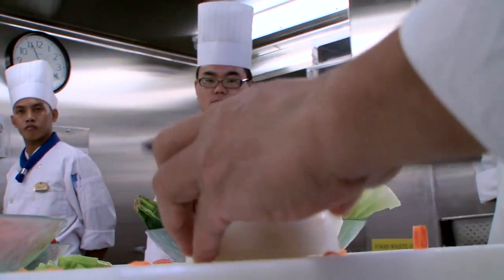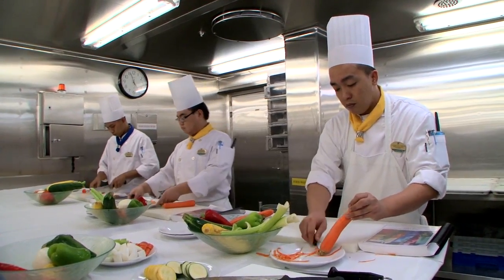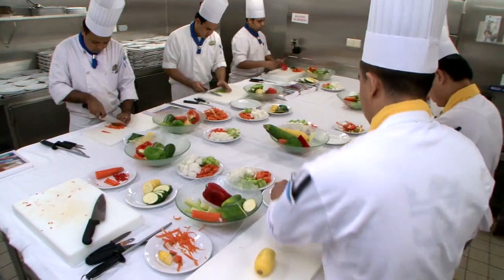We have what we call Royal Culinary Academy at Sea. Welcome to the basic knife skills training. The Royal Culinary Academy at Sea is the formalized training program that we put our culinary staff through. At the end of the program, our chefs and cooks have to go through the American Culinary Federation certification.